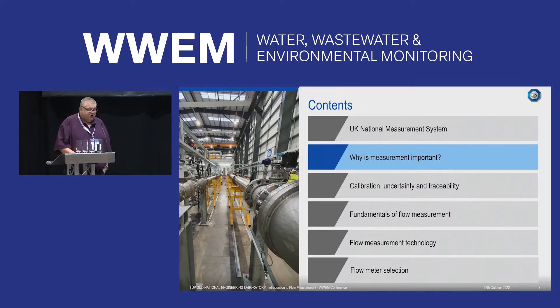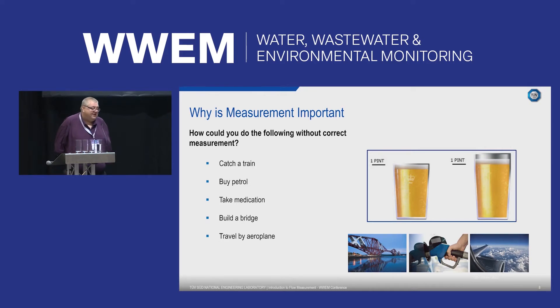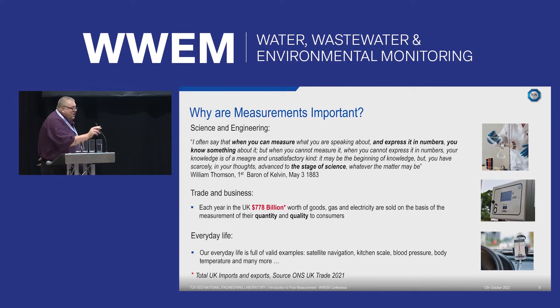Why is measurement important? In almost every aspect of everyday life — whether you're catching a train, buying petrol, taking medication, having a pint, or building a bridge — it's important that everybody uses the same measurement standards and knows how accurate measurements actually are. In the UK, nearly £800 billion of goods including gas and electricity are sold on the basis of these measurements every year, so the uncertainty of that measurement is of vital importance when there is a financial aspect.